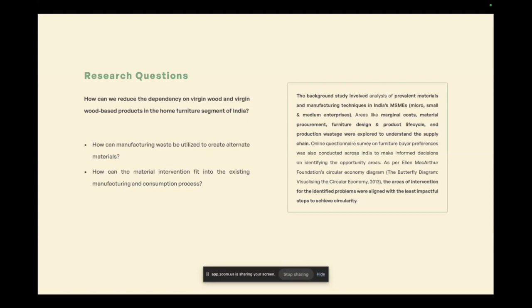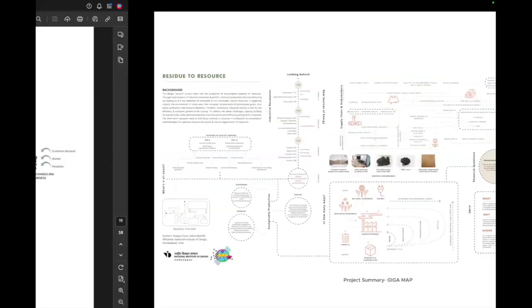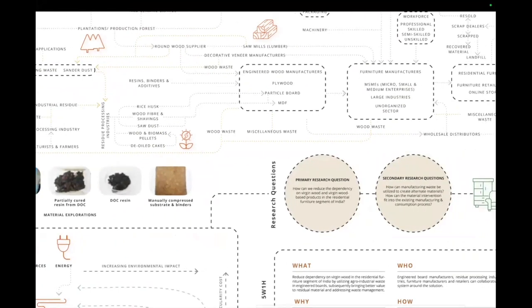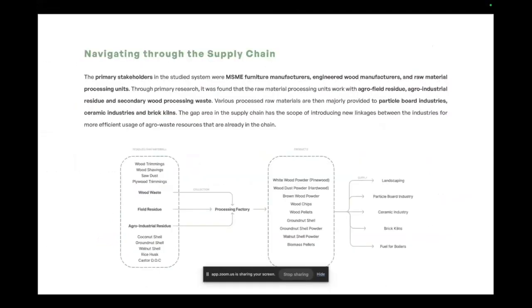We focused on methods that were least impactful in achieving circularity, as per the butterfly diagram. Areas like marginal cost, procurement, design, and product lifecycle wastage were explored to map out the supply chain. The supply chain is based in Ahmedabad, Gujarat. Reusing was identified as the least impactful intervention, considering increasing environmental impact and the additional cost of circularity. After mapping the complete supply chain, the primary stakeholders were found to be furniture manufacturers, engineered wood manufacturers, and raw material processing units — a completely new insight.